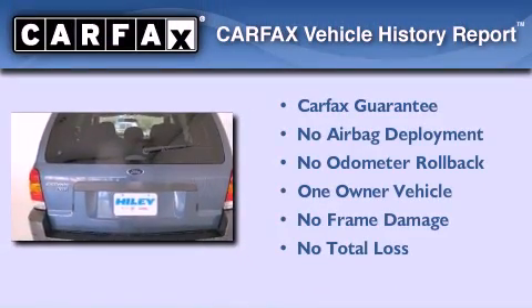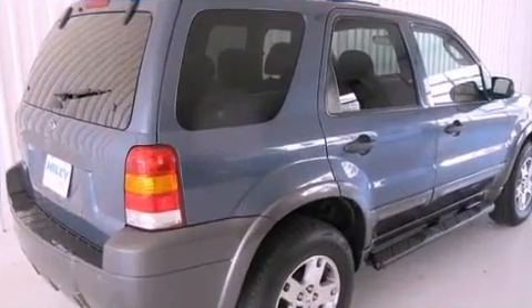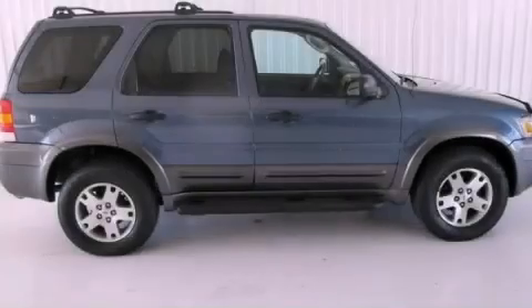This Ford has had only one owner and it qualifies for the Carfax buyback guarantee. This vehicle is sure to sell fast. Call and arrange your test drive today.